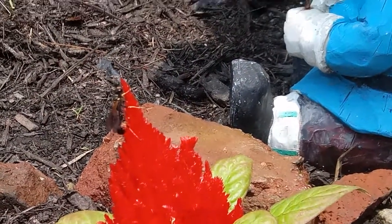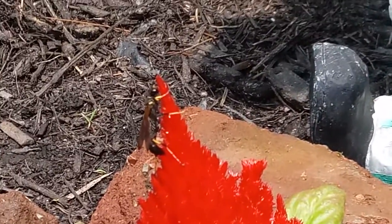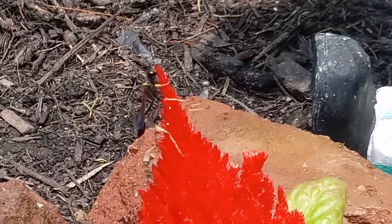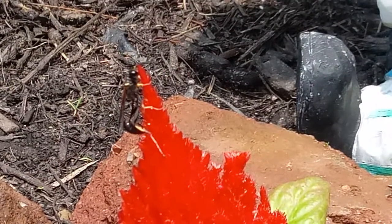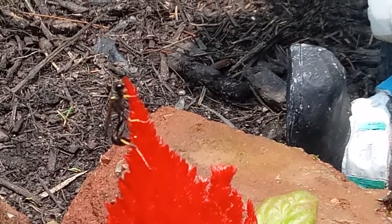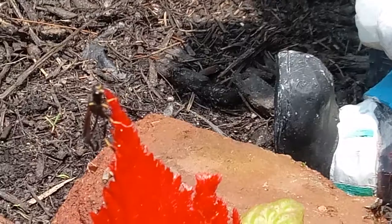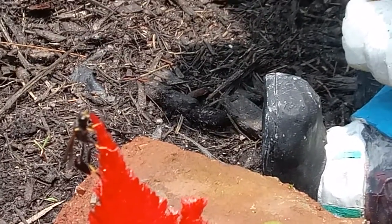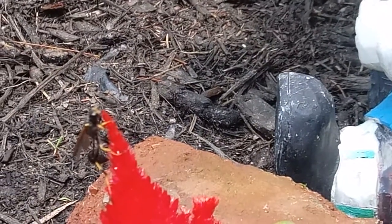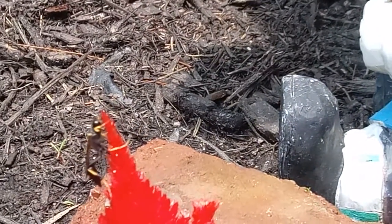What does that mean for you to do that? Look at the trees. If I go to the tree, I will leave a tree here. Looks like he's collecting nectar right at the tip of it. It's crazy.